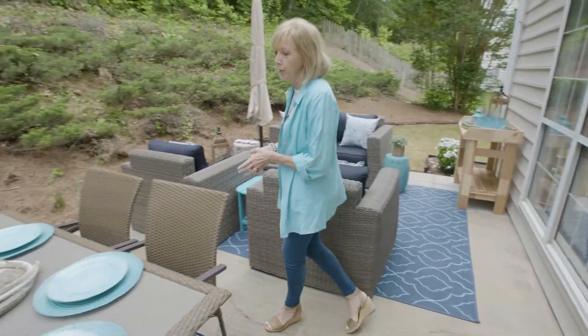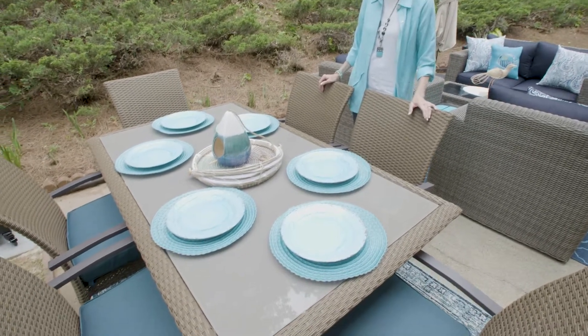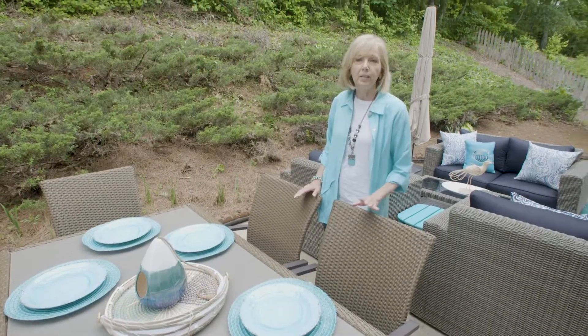Another area that we love to entertain on is a dining space. This space is also weatherproof and water-resistant in a faux wicker, and adding placemats and melamine plates to this area is a great way to have an outdoor summer.